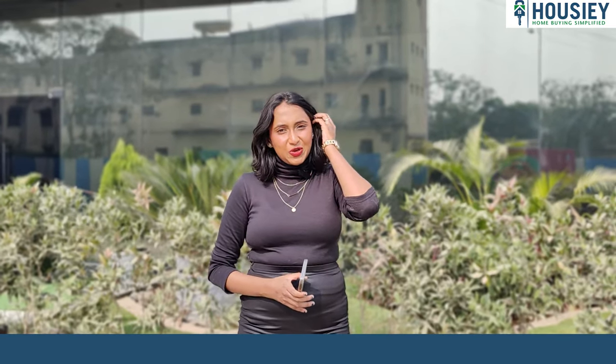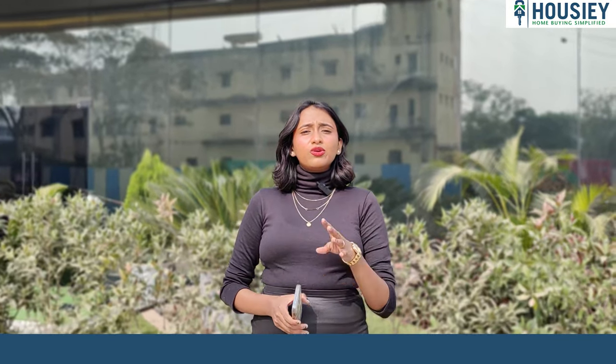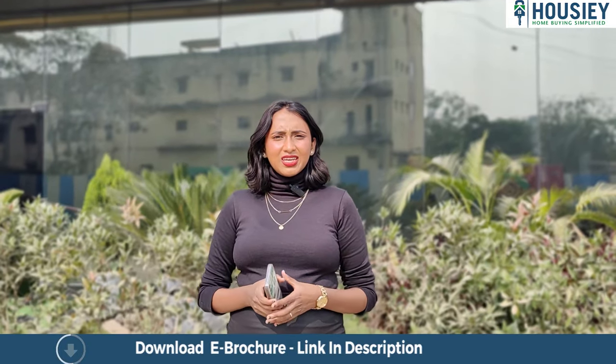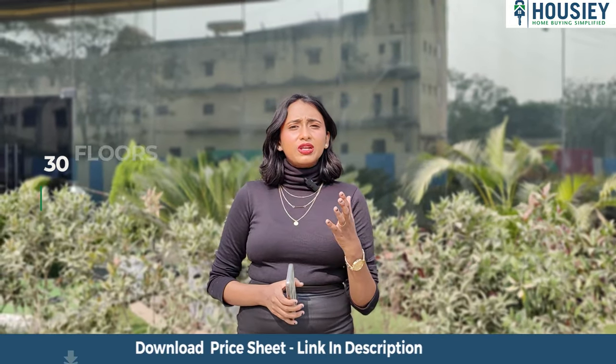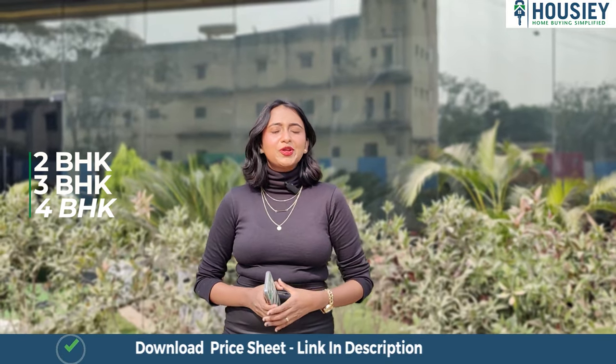Let us start with the project overview. This project, Khrisala Luxovert, will be constructed on over four acres of land parcel consisting of four towers, from which they are launching two towers. One tower will have ground plus 25 floors and the other one will have ground plus 30 floors, consisting of 2, 3 and 4 BHK premium residencies.